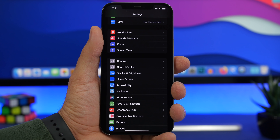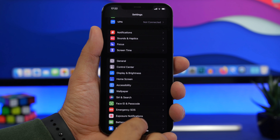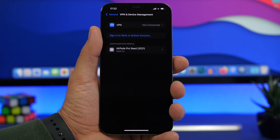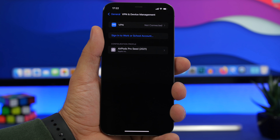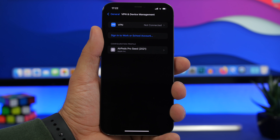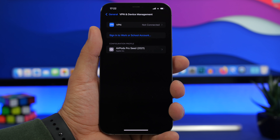If you have iOS 15 beta on your device, installing the public version will be a bit different. There are two scenarios depending on whether you have the GM installed or not. If you're on beta 8, go to General, then VPN and Device Management, find the iOS 15 beta profile, and remove it before updating to the public release. If you've already installed the GM version, you won't get a public release update even after removing the profile — because the GM and the public version are the exact same software with the exact same build number.